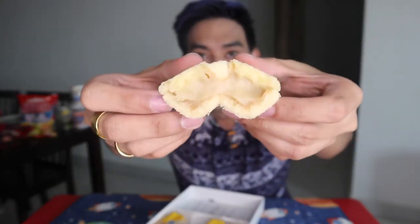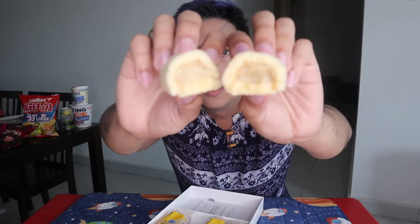Pag hinati natin ito, makikita nyo na sobrang rich nya in cream. Sobrang creamy nung center nya. And when you eat it — mmmm. Yung banana cake nya, lasa na syang banana. Pero yung cream nya na nasa gitna, parang may pagka creamy sya. Hindi sya lasang milk — creamy na banana na light lang, na hindi rin sobrang overpowering yung pagka banana nung flavor nya. Sobrang tamang-tama lang yung sweetness nya. Parang sobrang kinalculate talaga nila yung pagiging matamis nito. Sobrang sarap talaga. Kaya pag nagpunta kayo ng Japan, bilhin talaga kayo nitong Tokyo banana na to.